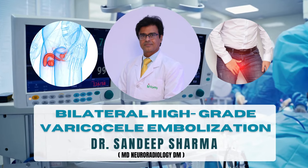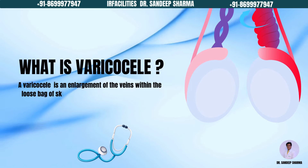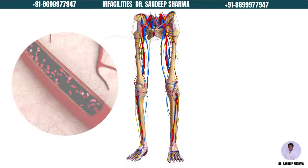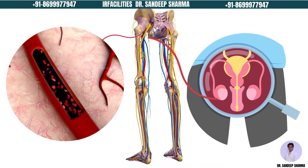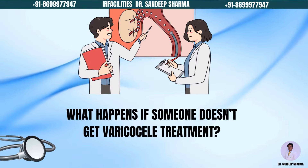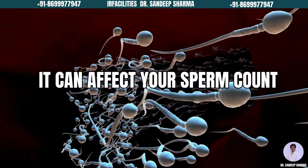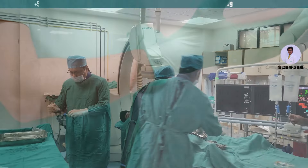We are today demonstrating a case of bilateral high-grade varicocele embolization. Varicocele is a large mass of veins in the testicle, mostly occurring on the left side. When it is bilateral or right-sided, it is very difficult to treat using embolization because the right vein is difficult to catheterize unless you are experienced. Even the left side didn't cause as much trouble, but when it is bilateral and high grade, it can cause a lot of trouble.